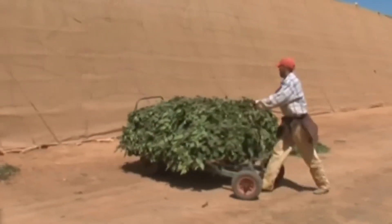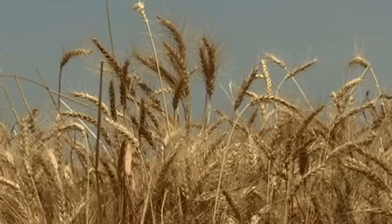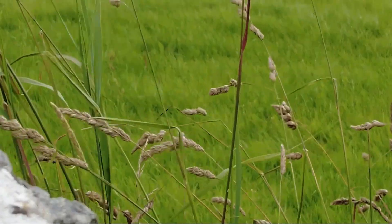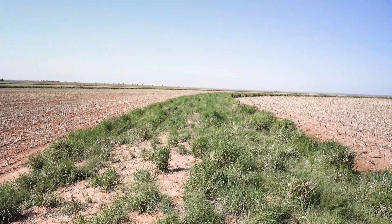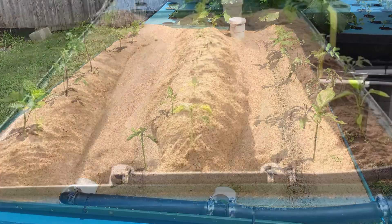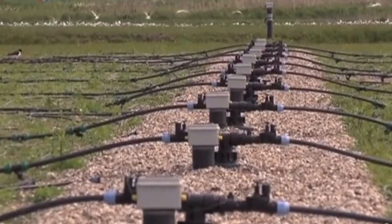Egypt's wheat project didn't start with perfect soil. It started with a question: what if we could grow food where no one thought we could? And they did — not just barely, but at double the national yield, with fewer pests, less runoff, and a system that's getting smarter each season. Regeneration isn't about returning to some past ideal — it's about reimagining what's possible. If we can grow wheat in sand using biology, precision, and a little imagination, what else can we do with the land we've written off? Have you tried anything like this — biointensive beds, sand-based systems, unconventional amendments? Let us know in the comments. And if you know someone farming in tough conditions, send them this. We need more people thinking beyond the plow.